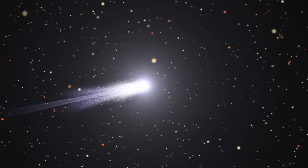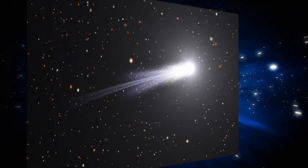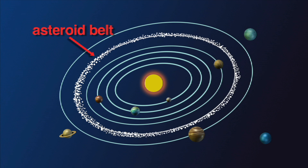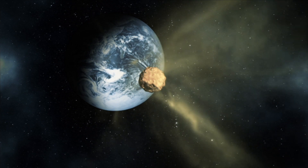A comet is easily distinguished from asteroids because of its distinctive coma and tails. Also, comets live in the farthest corners of the solar system, while asteroids live in the asteroid belt between Mars and Jupiter. And a comet is different from a shooting star or meteor because comets do not actually enter our atmosphere.